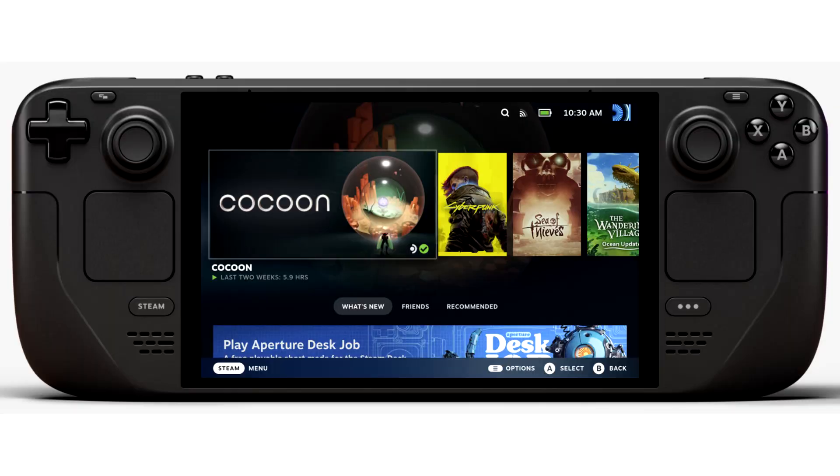Valve has announced an updated version of the Steam Deck, and the headline feature is the new 7.4-inch OLED display.